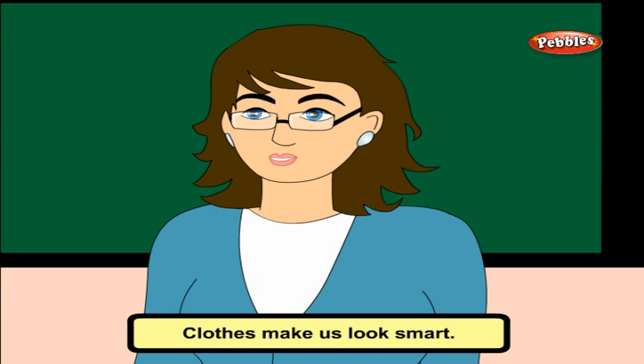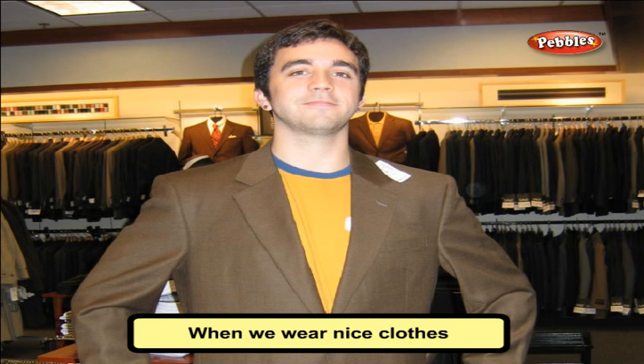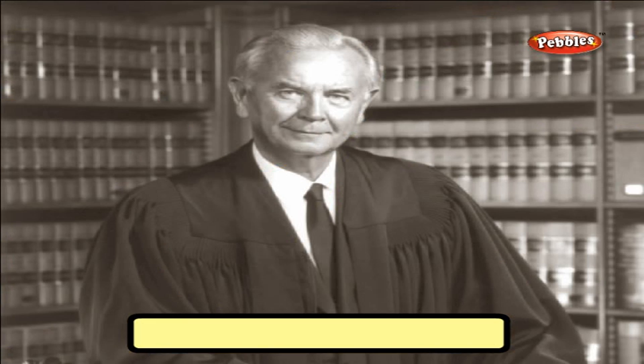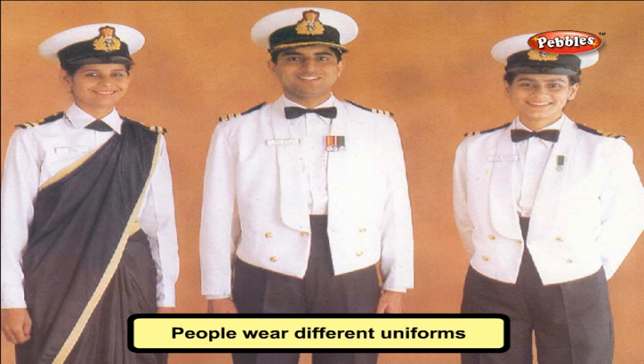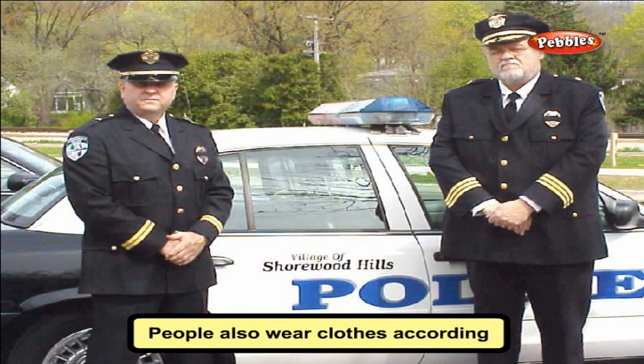Clothes make us look smart. When we wear nice clothes, we feel good. Clothes help us to identify the job of a person. People wear different uniforms according to their job, and also wear clothes according to the nature of their work.